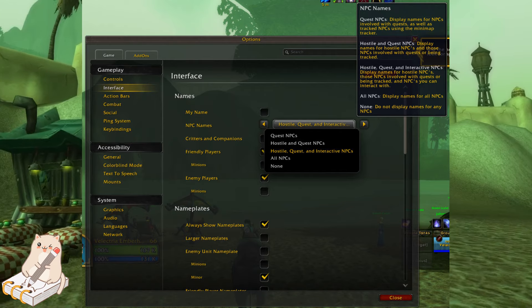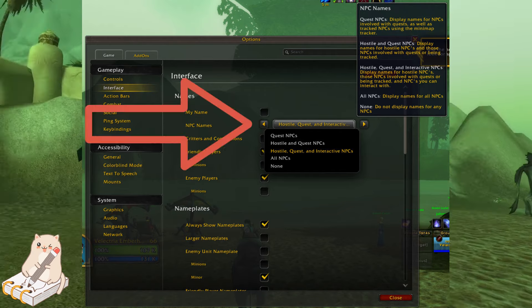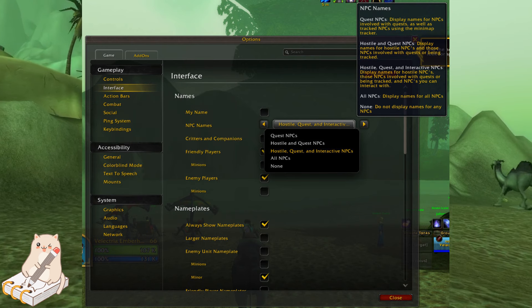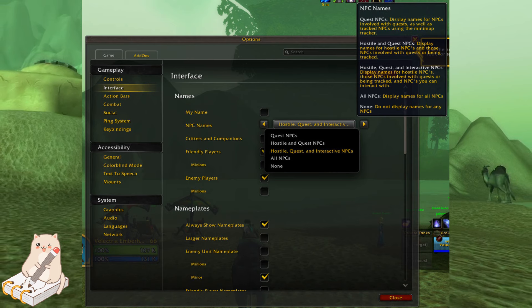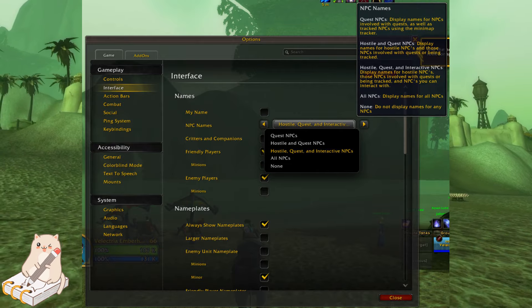Next, go into your settings, into Gameplay Interface, and turn on Hostile Quest and Interactive NPCs. These figurines count as NPCs, so this will put their nameplate in green, making it much easier for you to just fly over and see if one is there or not.